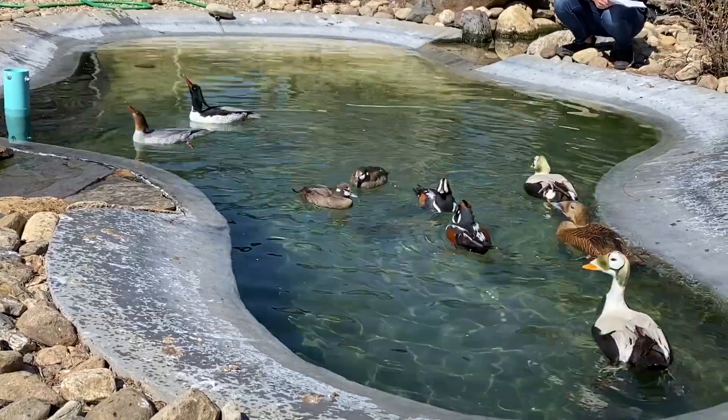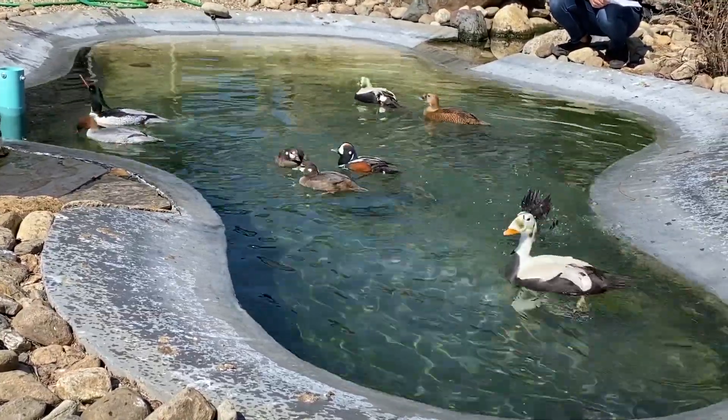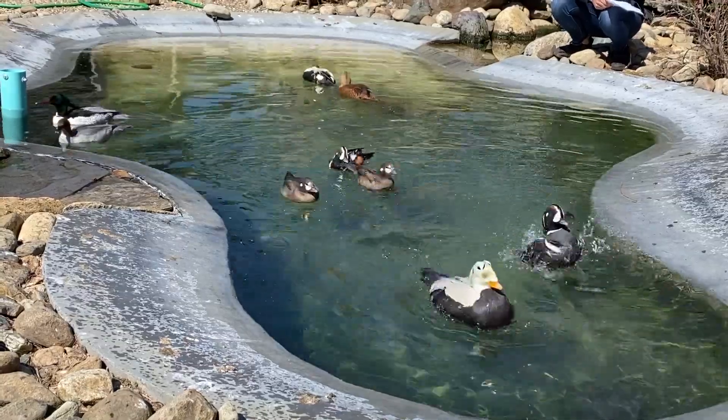Now this is a species of least concern in the wild and it's actually supposed to be increasing in number. Thanks so much for joining us today.